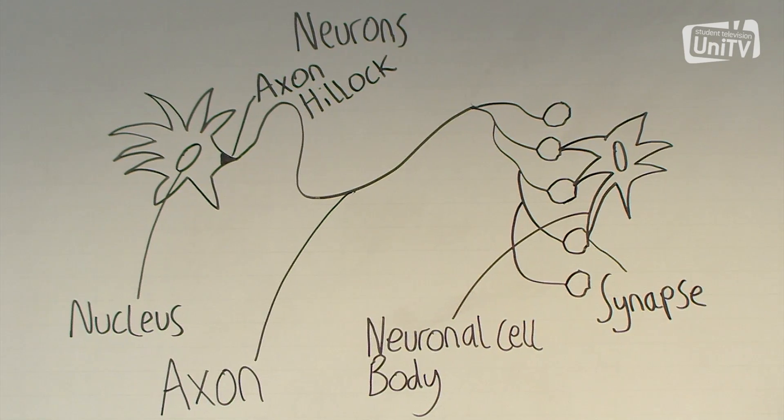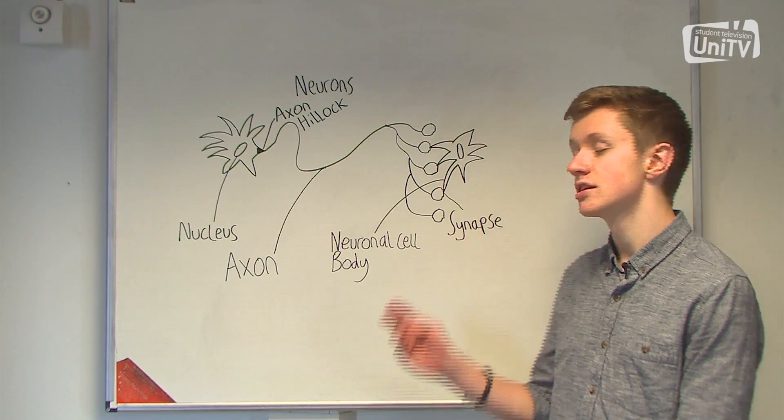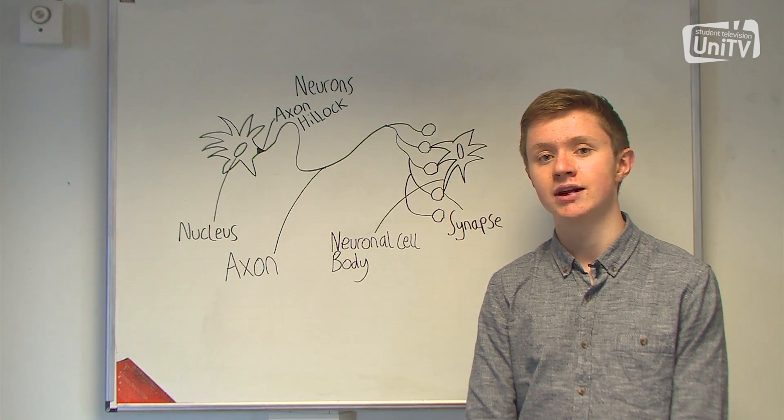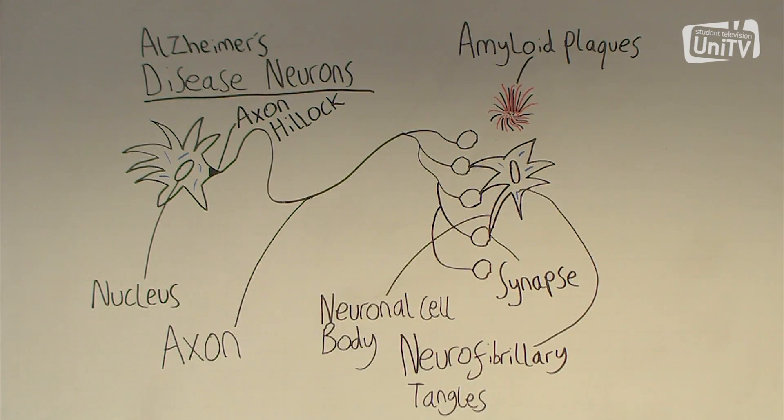Brain cells, which include neurons, send important messages to each other via synapses, and these are the ones that are affected in Alzheimer's disease. Alzheimer's is characterised by a loss of neurons and a build-up of amyloid plaques and neurofibrillary tangles, which over time get worse and worse, leading to more areas of the brain becoming damaged.